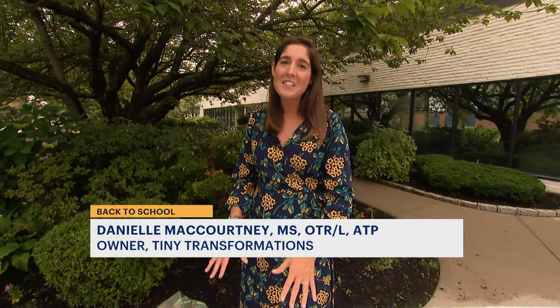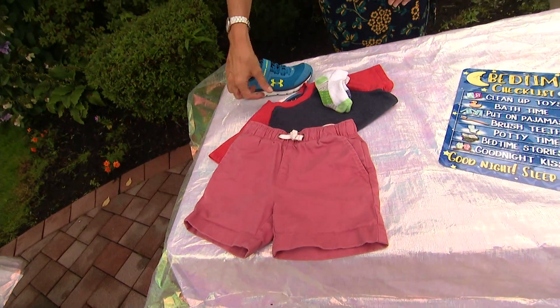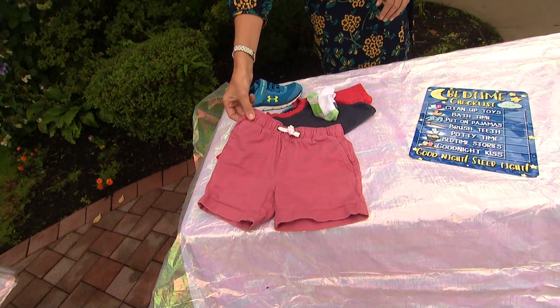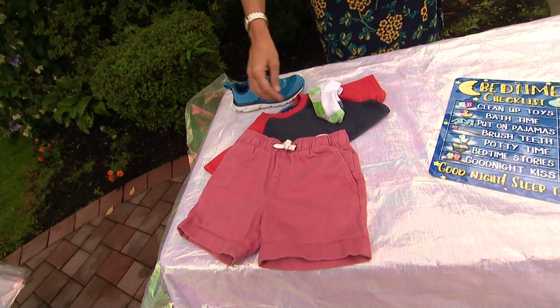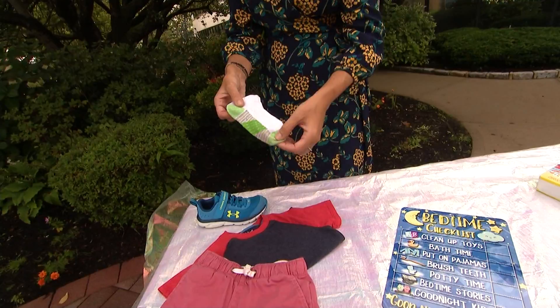We're going to start with some easy dressing techniques to build independence. Have your child sit on the floor or on a small step stool, with easy closures like Velcro, elastic waistbands, overhead shirts, and socks with different colors at the heel and toe to support orientation.